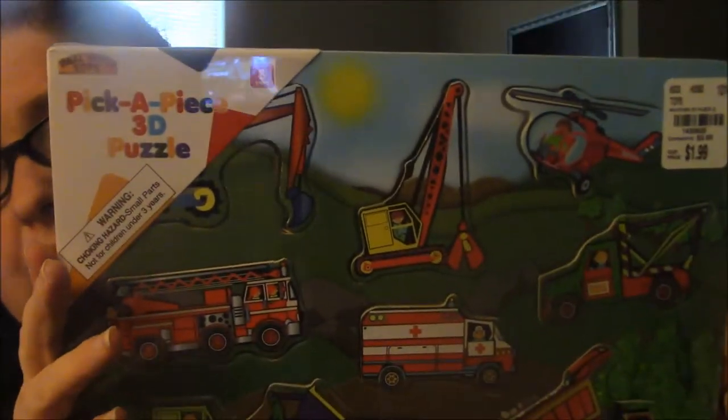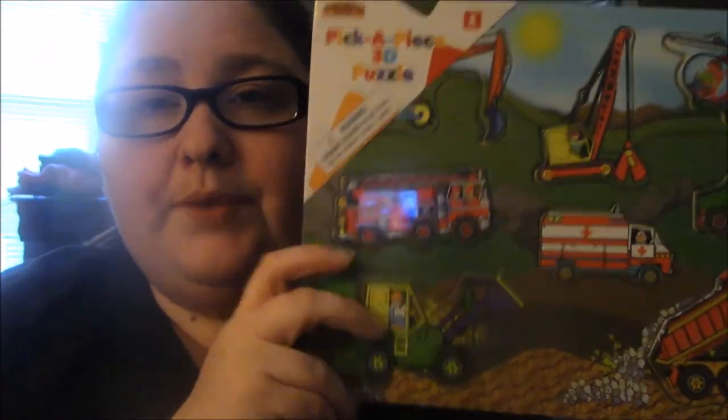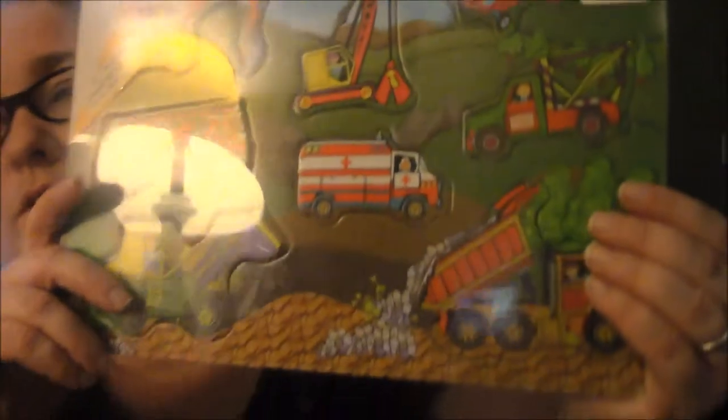I have been looking for some wooden puzzles for him because it's such a great way to learn and his little fingers kind of need the wooden ones and they're good quality. So one of them doesn't have little knobs — it's a pick-a-piece 3D puzzle and it's vehicles. It's got like an ambulance, a fire truck, tractors, forklifts, a helicopter, trucks, all sorts of things. But Maxwell loves anything with wheels, so I thought he'd really enjoy this puzzle to be under the Christmas tree this year.